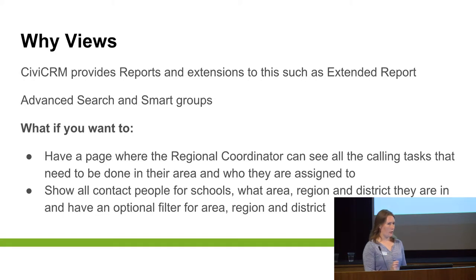That's a brief overview of Webforms and what Webforms can do. Now, Views is more about looking at the information coming out of Civi. Civi provides reports, and there are also extensions like the Extended Report to add further functionality. You've also got advanced search and smart groups to help you collect data from Civi. Views provides another way of pulling that information out in a very customisable form.